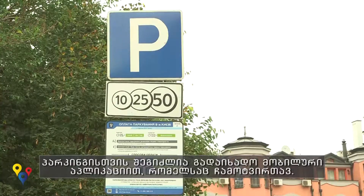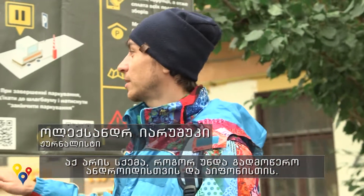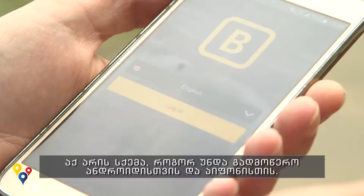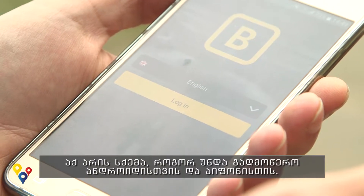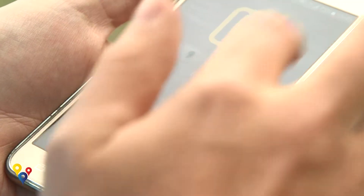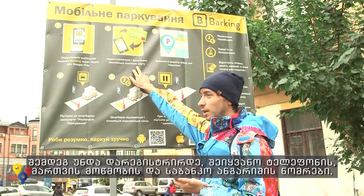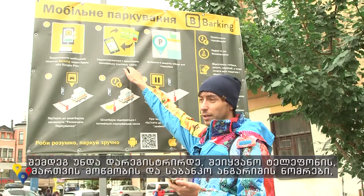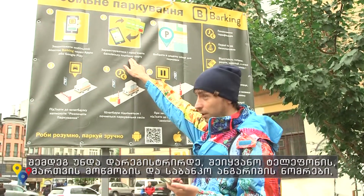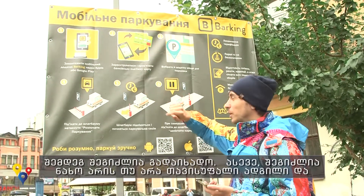You can pay for your parking only by downloading an app. There is a scheme showing how you can download it — there are QR codes for Android and Apple. The app is called iParking. You download it, then register by entering your phone number, license plate number, and banking card number, which you'll use to pay for your parking.